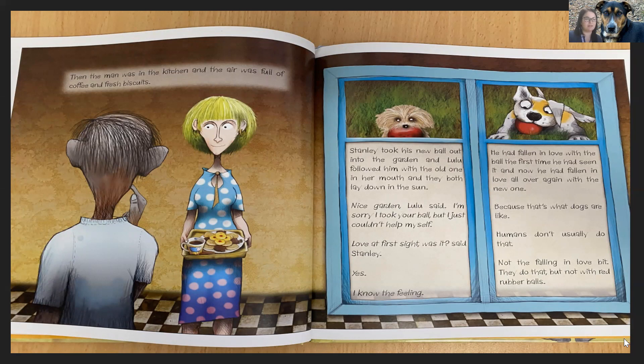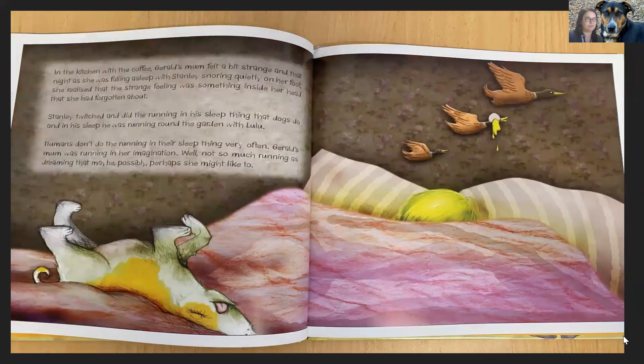Humans don't usually do that. Not the falling in love bit. They do that, but not with red rubber balls. In the kitchen with the coffee, Gerald's mum felt a bit strange. And that night as she was falling asleep with Stanley snoring quietly on her foot, she realised that the strange feeling was something inside her head that she had forgotten about. Stanley twitched and did the running in his sleep thing that dogs do. And in his sleep he was running around the garden with Lulu. Gerald's mum was running in her imagination — not so much running as dreaming that might be. Possibly, perhaps she might like to.